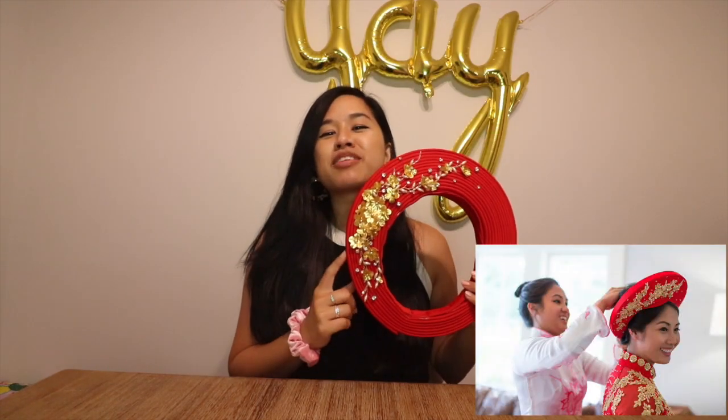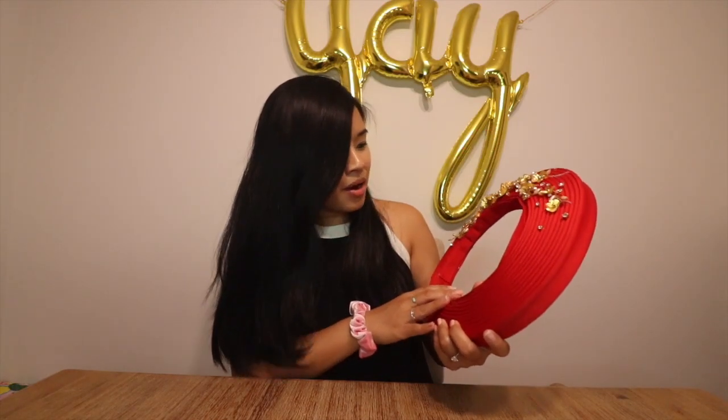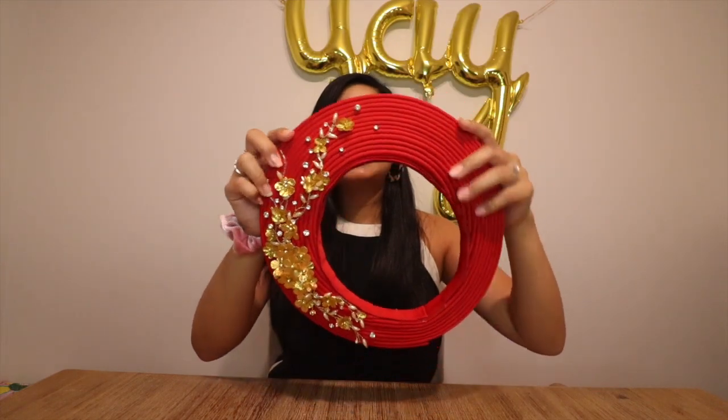Okay people, it is a different day and I have the final product. Here she is! Pretty good if I do say so myself. I feel like it looks kind of close to my reference picture — the only difference is that one had embroidered flowers. I'm really happy with how this came out. It looks really cute and matches perfectly with my red áo dài that I'm going to wear. I am so excited.